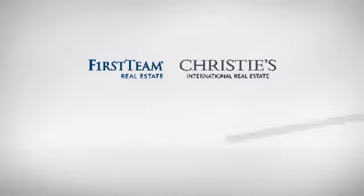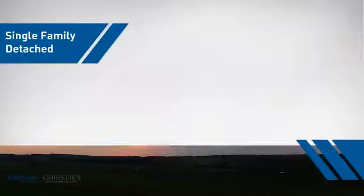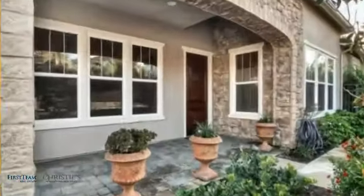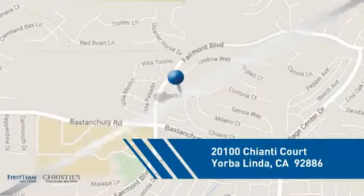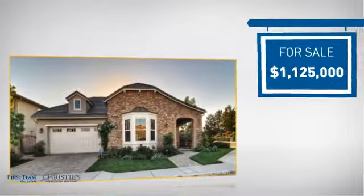At First Team Real Estate, you'll find just the right home for you. This video is brought to you by your real estate agent. This detached home is a great choice for families who want the privacy of their very own lot, and it's located in this area. Currently listed at just over 1.1 million dollars.